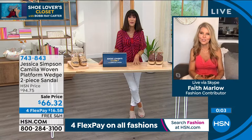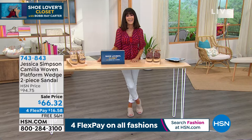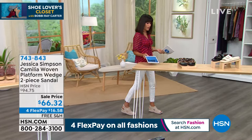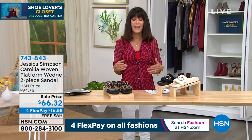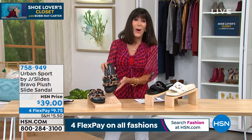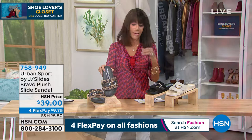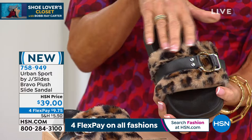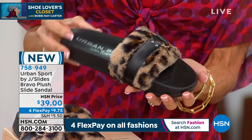We're going to move right on into the next company — Urban Sport, a division of J-Slides. They've been around for over seven years. What Urban Sport is: that athleisure, sport leisure division. And when we talk about the company, they are sold in major premium high-end stores — Bloomingdale's, Neiman Marcus. This is Bravo Plush, brand new today. Incredibly fabulous price of only $39 for this slide. This one is the Leopard — it has a great little buckle detailing right on the top. You just slide your foot right in. Sizes six through ten.